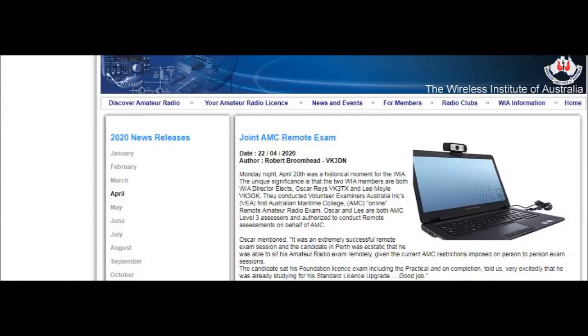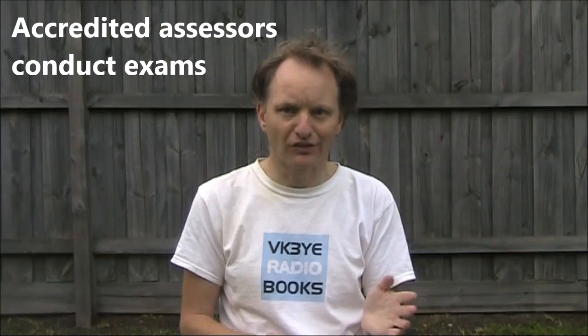First of all, you need to work out where and when you can sit the test. That's a bit hard at the moment because many activities are closed due to coronavirus. However, arrangements are being made for more remote testing, and hopefully things will be relaxed so we can get back to doing exams as normal, possibly with a bit more social distancing. Exams are done by accredited assessors, who are also often licensed amateurs. The exam system is coordinated by the Australian Maritime College, based in Launceston, Tasmania.